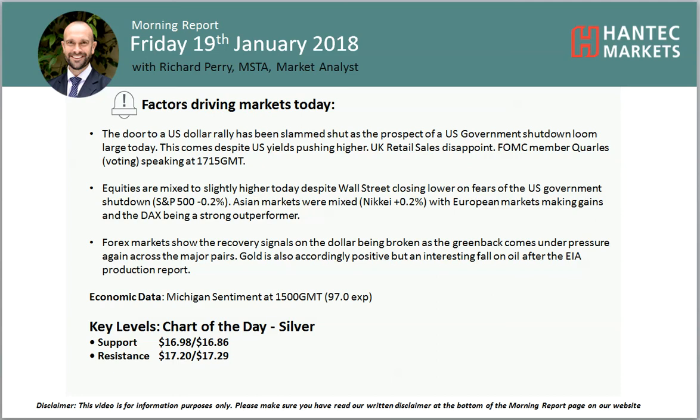Welcome to my morning report chart analysis video on Friday 19th of January with me Richard Perry, market analyst at Hantec Markets. This dollar rally has reversed, and the pressure has come on the back of the prospects of a US government shutdown, which really seems to be impacting the market.